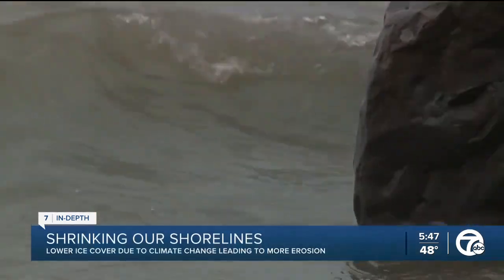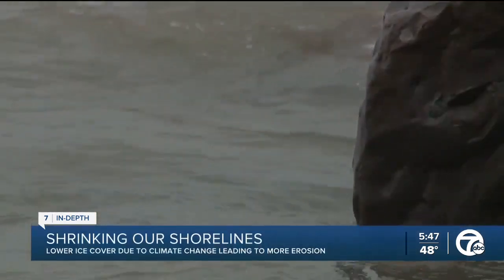Seven Action News is taking a closer look at Great Lakes communities and what we can expect in the years ahead. We drove to Lexington today to look at the shoreline, which saw record water levels back in 2020 — and to see how the shore is holding up years later, especially with powerful waves battering it.